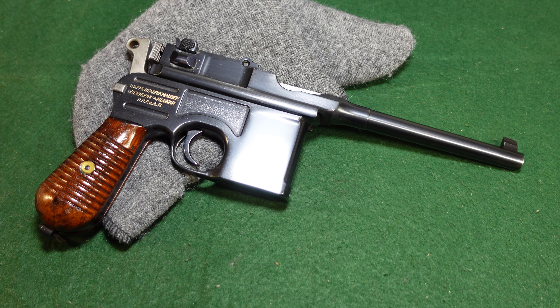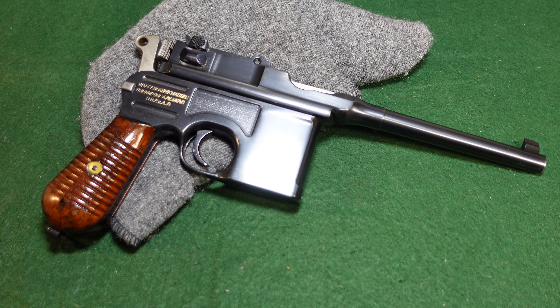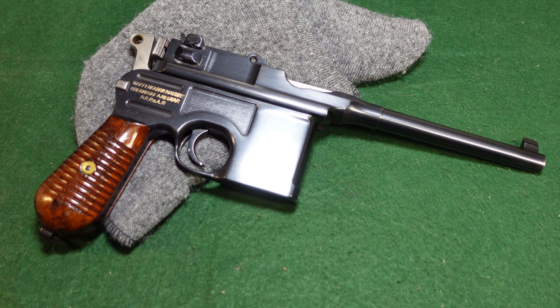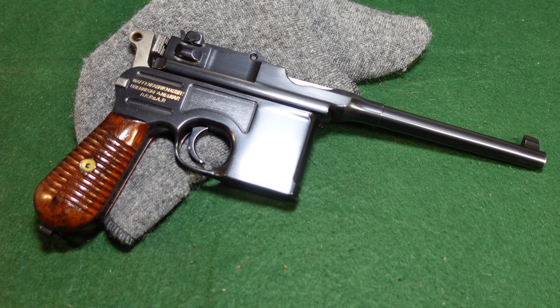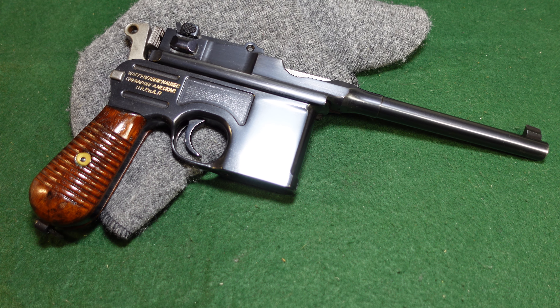Hey guys, welcome to another video from Historic Militaria. Today we're looking at a Mauser Extremely Late Production 1930 commercial — and when I say extremely late production, I mean in the last couple thousand guns made.